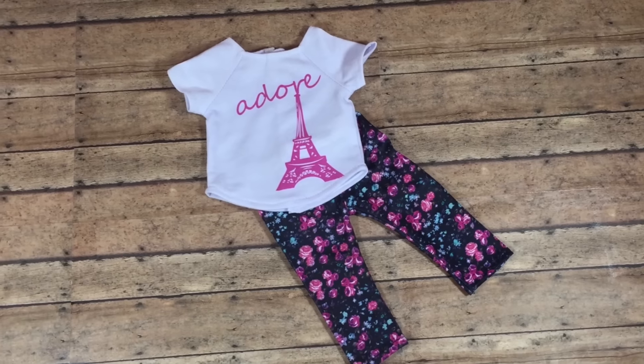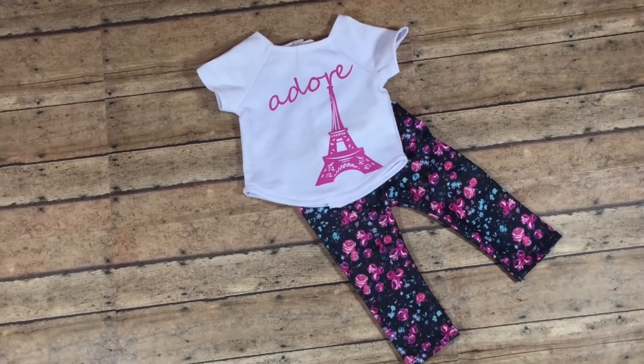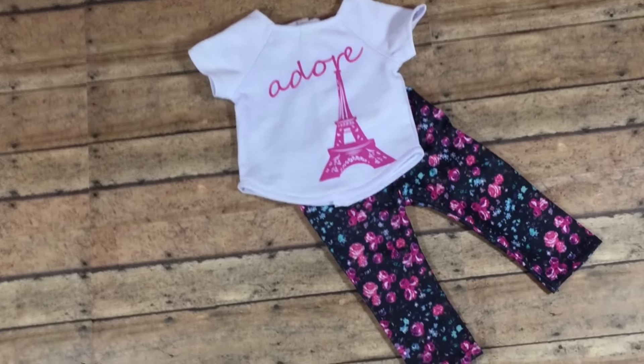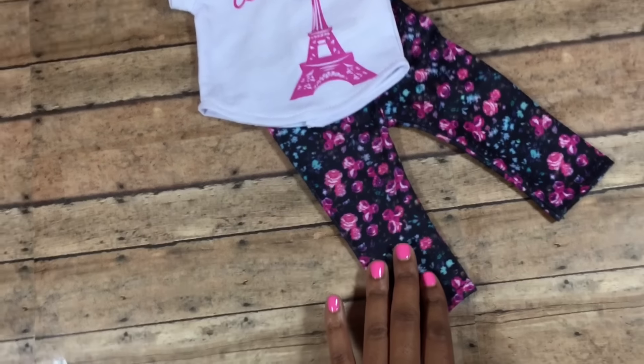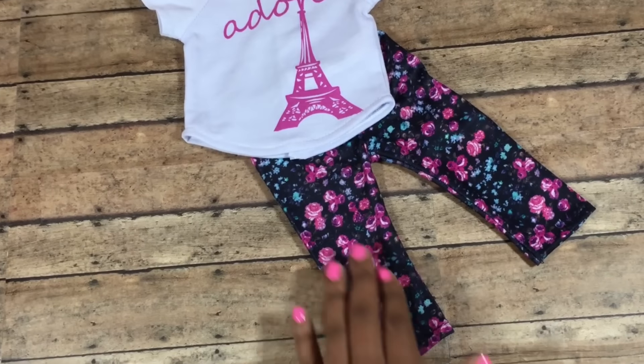We checked out the clothing section at Hobby Lobby and they had this really cute Paris outfit with floral leggings. This outfit was nine dollars but I used the 40% off coupon so it ended up being like five dollars.